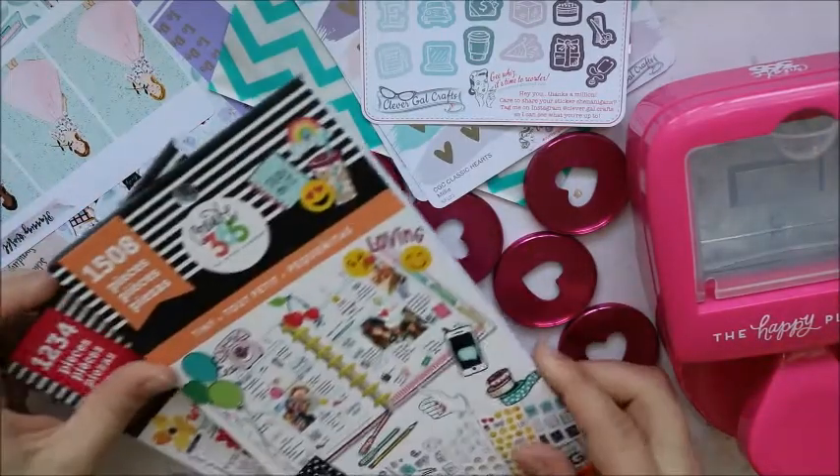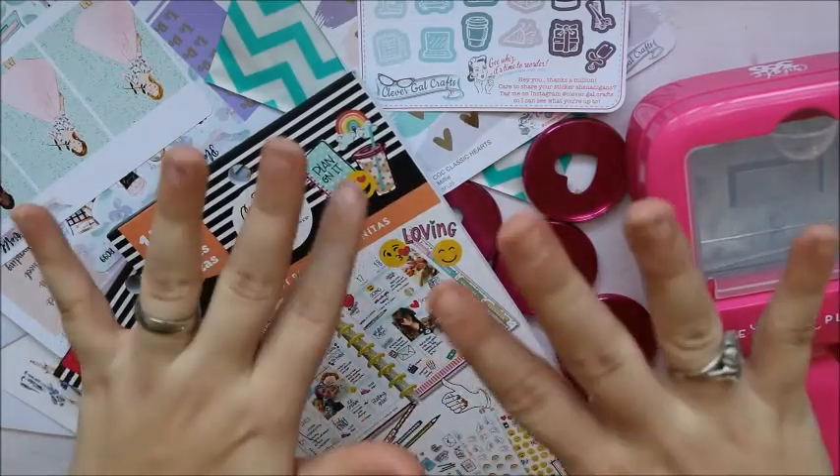Okay guys, this is everything for this part of the haul. I hope you guys enjoyed it — thank y'all for watching! Bye y'all!